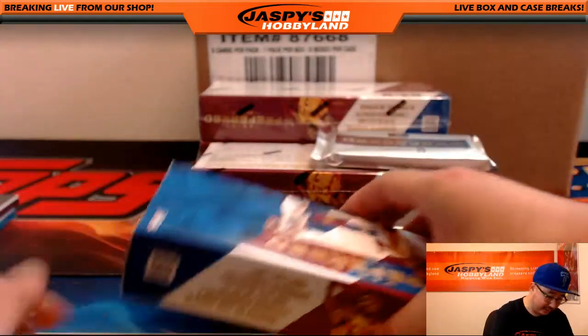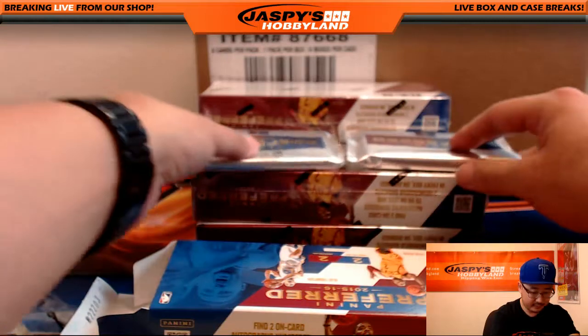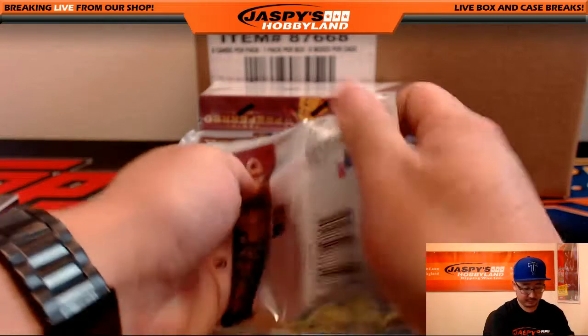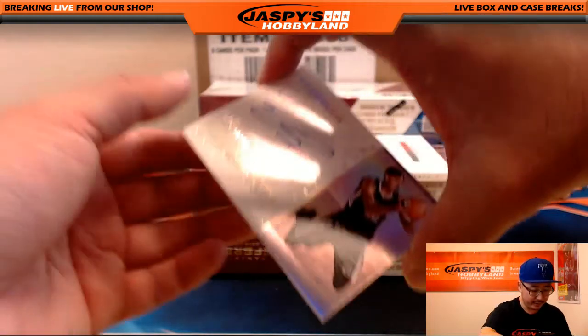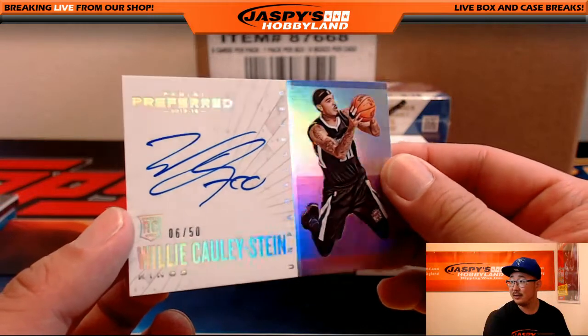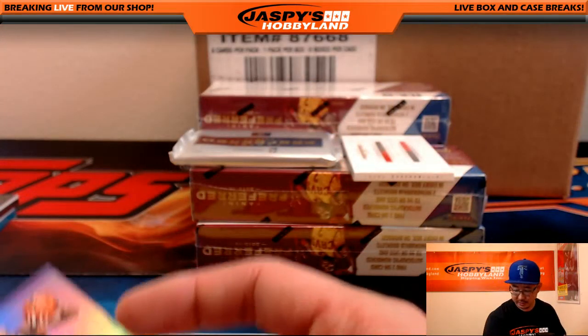All right, pack here. This basketball stuff looks nice. Another pick your team is available on Jaspi's Hobbyland.com right now. A six out of 50 on-card autograph, Willie Cauley-Stein. Nice one for the Sacramento Kings — that goes to Tyler.